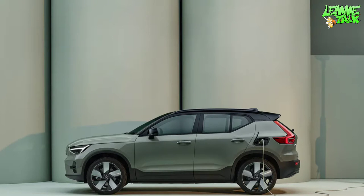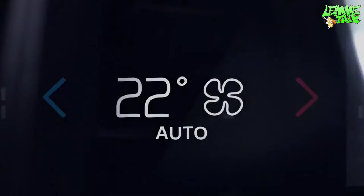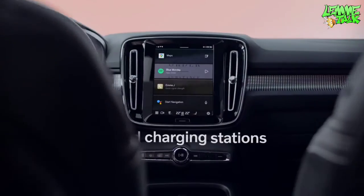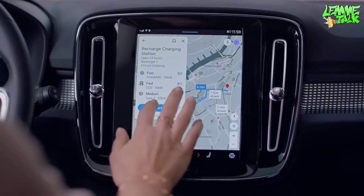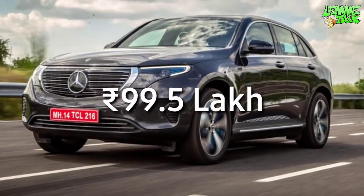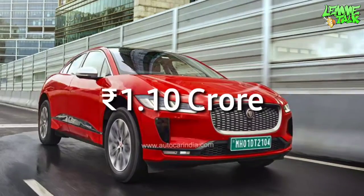The only charge is for the infotainment, which is available on this rechargeable system — it runs on Google's Android system. It is available at the top of the segment, competing with Mercedes EQC, Audi E-tron, and Jaguar I-Pace.